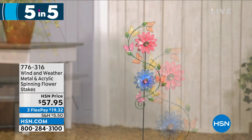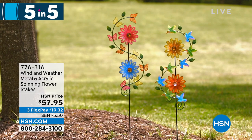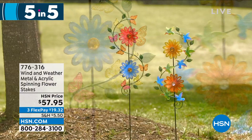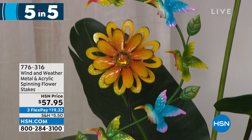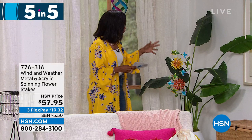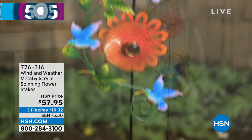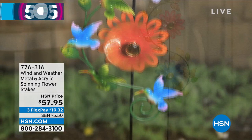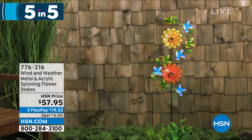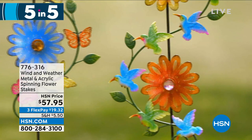Fifth and final of our five and five: from Wind and Weather, metal and acrylic spinning flower stakes. Available in orange and yellow or pink and blue — so pretty. If you love having movement and color in your garden, really capturing the beauty of the wind, that's what this is. You can see the beautiful intricate detail with hummingbirds going around. If you want a hummingbird garden, pair these with the hummingbird feeder. Item number 776-316. On clearance.